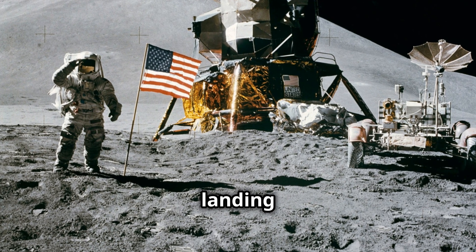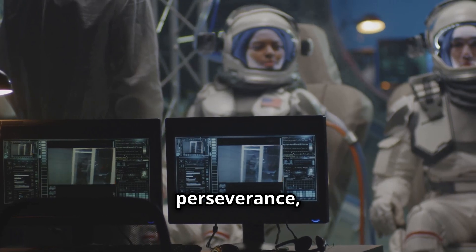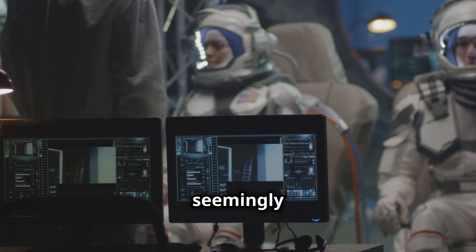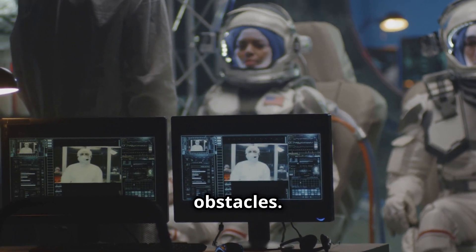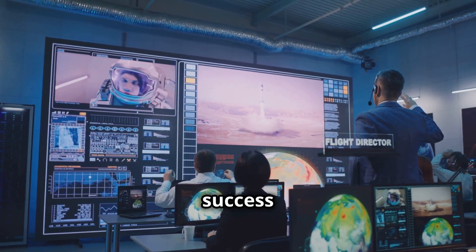The Apollo 11 Moon landing was not just a triumph of human achievement. It was a story of perseverance, problem-solving, and overcoming seemingly insurmountable obstacles. The secrets behind the scenes are just as remarkable as the success itself.